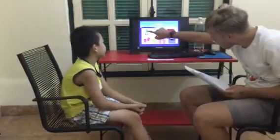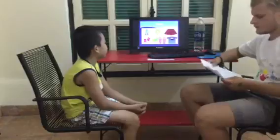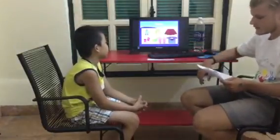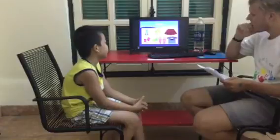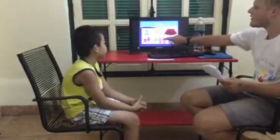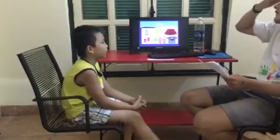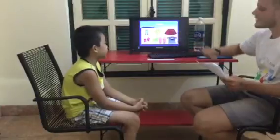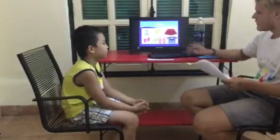What are these? These shorts. Okay, what is this? This is a glove. This one? A scarf. What are these? These are gloves. A scarf. Good. And this one? What is this? A scarf. Good.